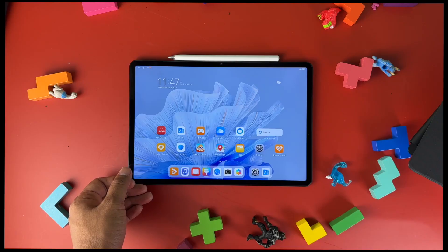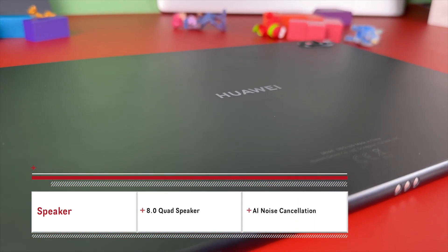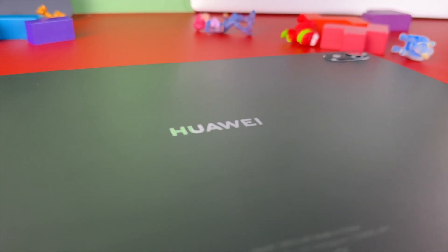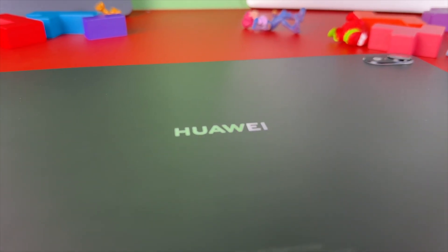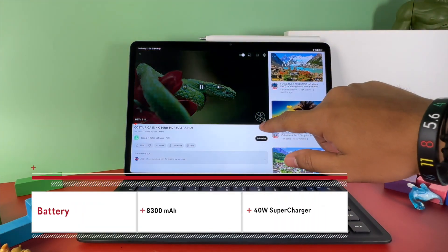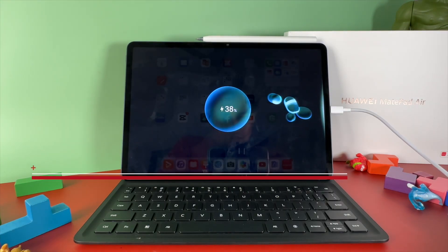Other than work, this minimalist design tablet is blessed with Harman 8.0 quad speakers with AI noise cancellation, for you to listen to music, Netflix and chill all day long. And why all day? Powered with an 8300mAh battery and a 40W supercharger, what is there to worry about?